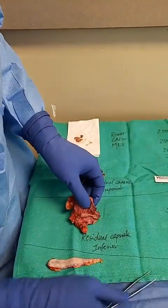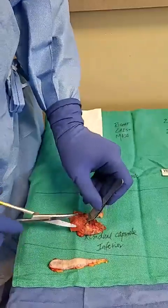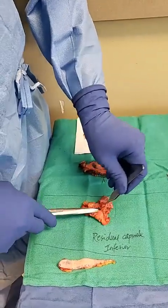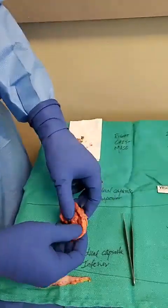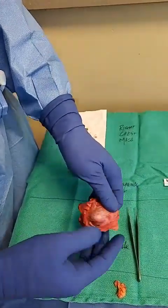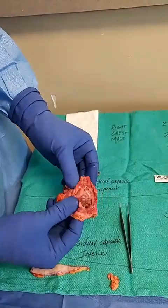Then residual capsule inferior — a lot of this inflamed tissue removed. We can clearly see there is this pocket of tissue where the implant was sitting right inside. This is where she had the rupture on the right side. As you can see right here, a lot of inflammation, a lot of tissue right on top of the ribs.